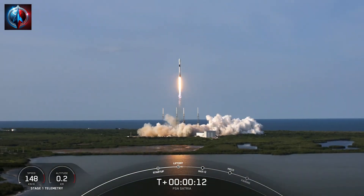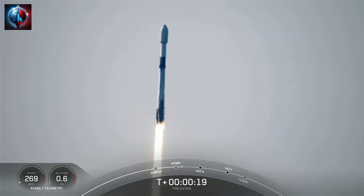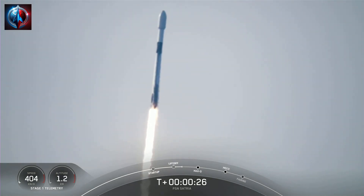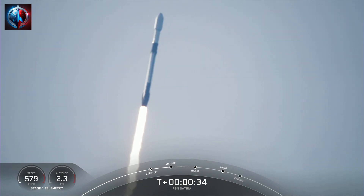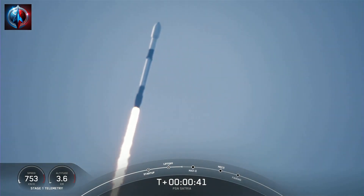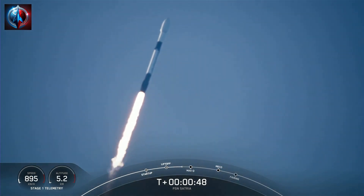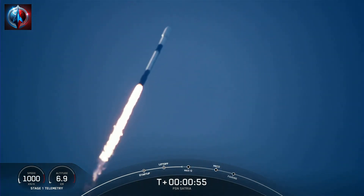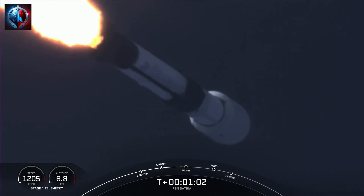Vehicle is pitching downrange. That incredible view means that Falcon 9 has successfully lifted off from Pad 40. Right now we are throttling down to prepare for Max-Q in about 30 seconds. This is the period of highest aerodynamic pressure on the vehicle — the greatest difference in dynamic pressure, which increases with the rocket's speed, and ambient static pressure, which decreases as we move up through the Earth's atmosphere. Vehicle is supersonic, moving faster than the speed of sound.